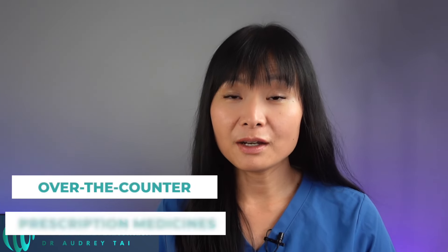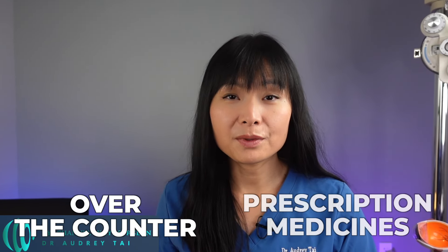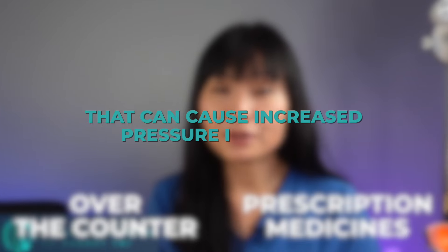Many over-the-counter and prescription medications contain warning labels for glaucoma because they can increase eye pressure. In this video, I will give you a list of commonly used medications, including both over-the-counter and prescription medicines, that can cause increased pressure in the eye.